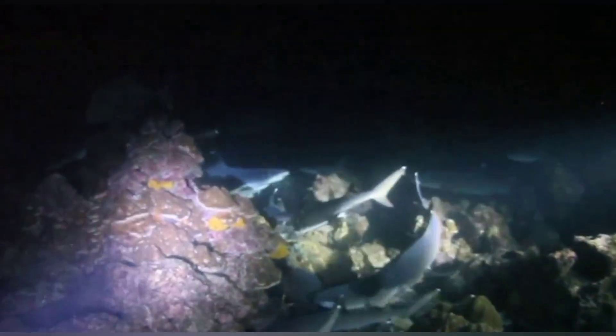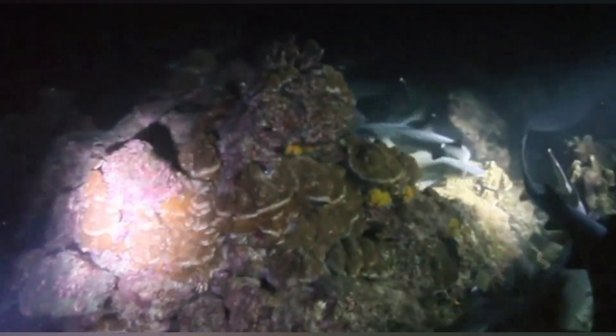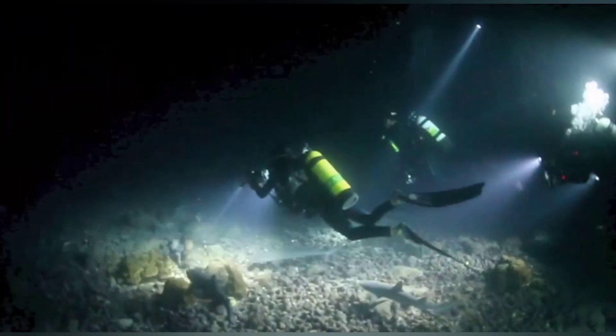The Brinicle, with its eerie beauty and deadly touch, is a testament to the power and mystery of the natural world. As we continue to explore the depths of our oceans and the vastness of space, we are sure to uncover more wonders. The quest to understand these wonders drives us forward, reminding us of the infinite beauty and complexity of the universe we inhabit. The Brinicle is just one small example of the amazing discoveries that await us if we dare to explore the unknown.